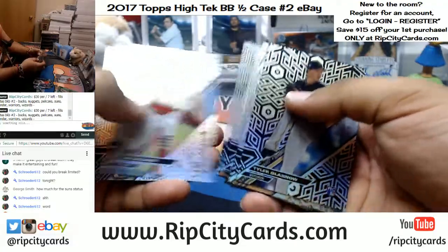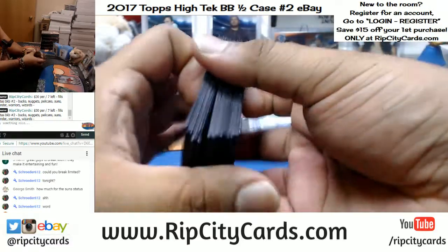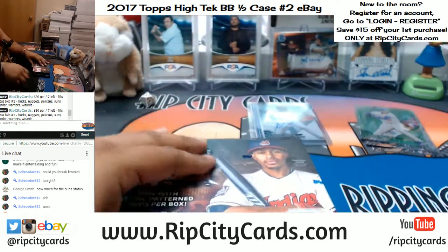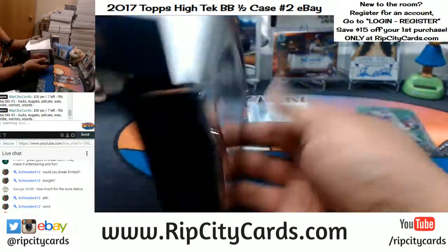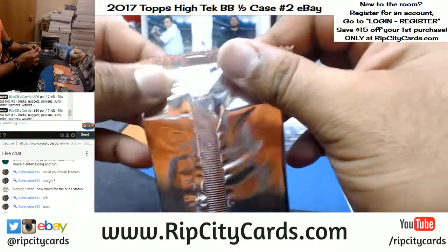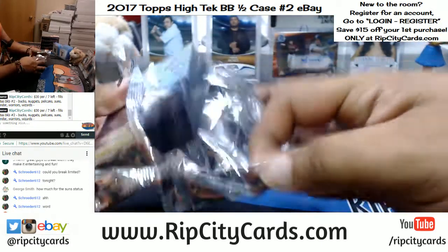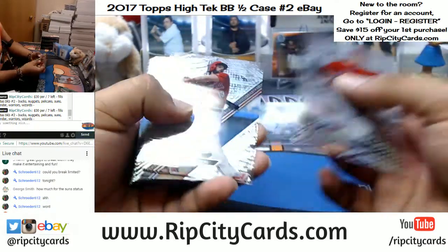Alright, that's it for that first box — let's make some dreams come true and see what the second box holds for us. Head on over to ripcitycards.com and check out our breaks. I do have a full case of Topps Baseball Series One Jumbo — it's a full case break, so check that out.